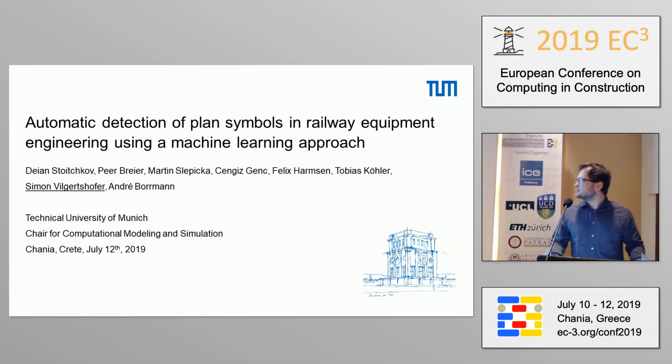Introduction. I'm Simon, and today I'm presenting research that was not done by me alone, but with colleagues from our industry partner and some students who supported me a lot. I want to thank them for supporting this research.